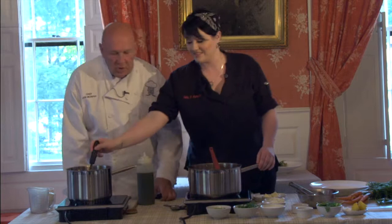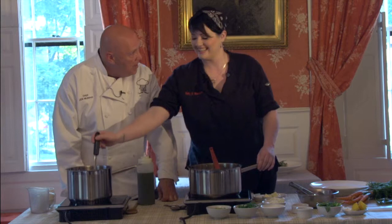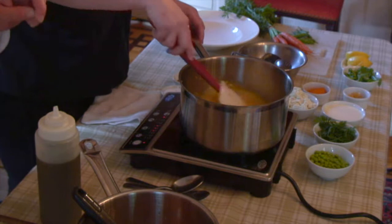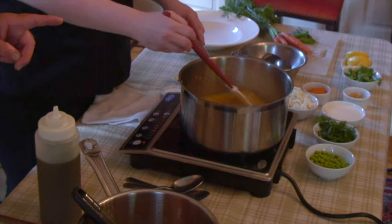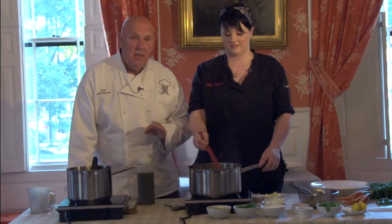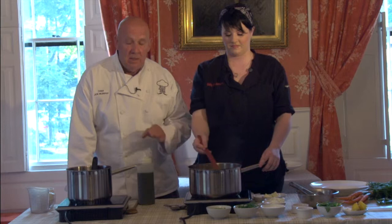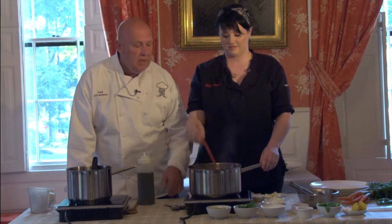A chef I know used to put heavy cream in at the end. I do too. Chef gave you a great tip — this is not a dish you can really walk away from. Because as that liquid is absorbed, you don't want that rice to burn. So you're constantly adding the liquid a couple of ladles at a time until you get that nice creamy texture.